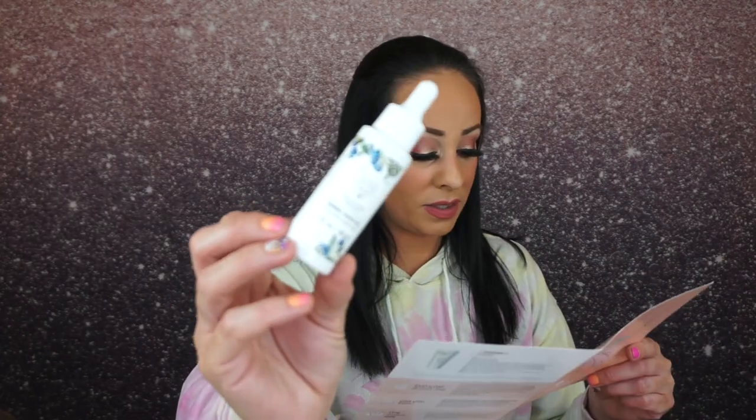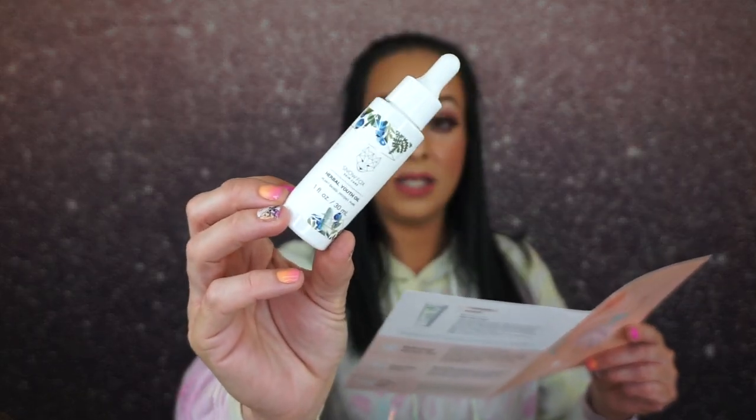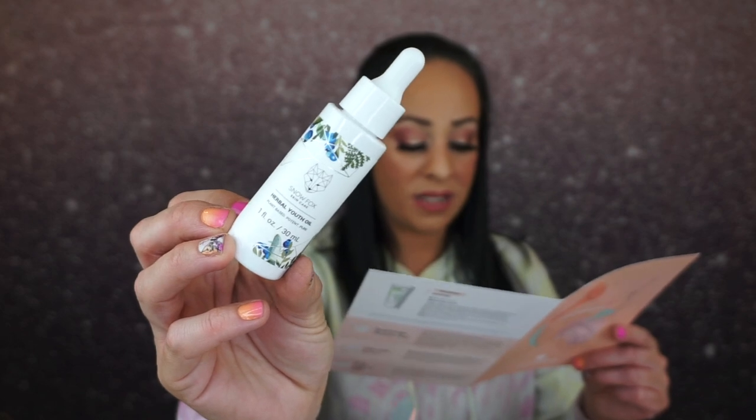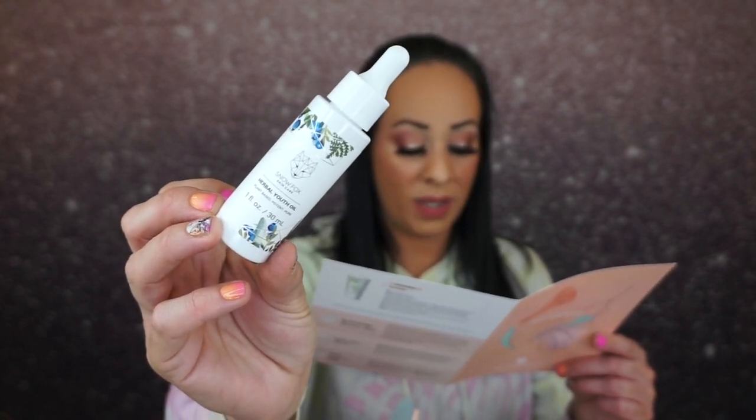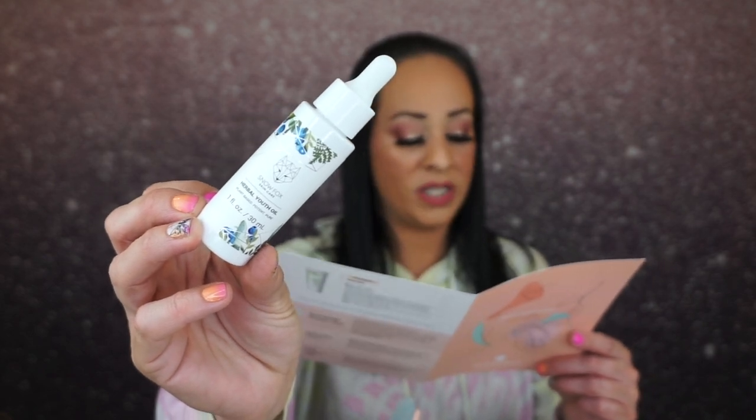The next thing is a herbal youth oil — it retails for $82! It's by Snowfox, fortified with astragalus root extract and Brazilian paracress, known as Nature's Botox. This silky, lightweight face oil helps slow signs of aging on a cellular level. Its antioxidant seven-blend formula smooths out fine lines and prevents new ones from forming. My mom is going to love this.